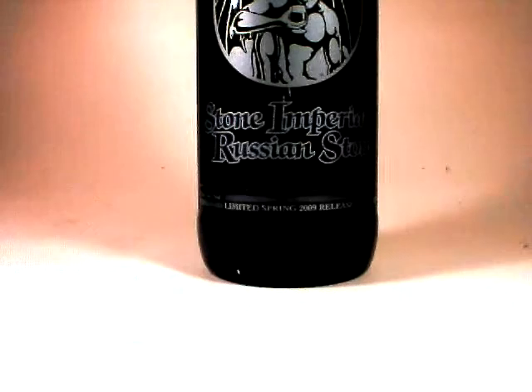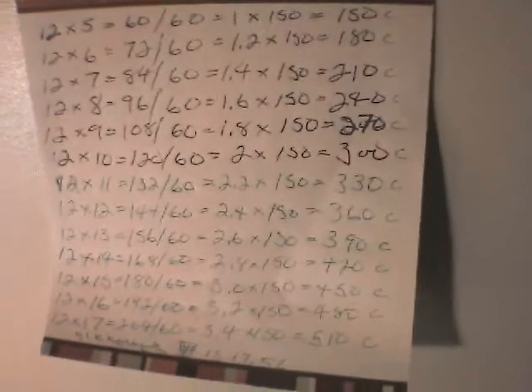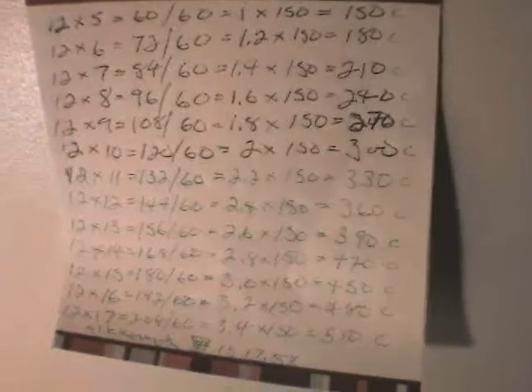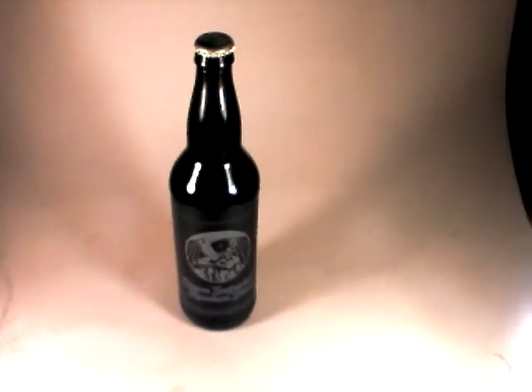At 10% ABV, I'm sure that it does. Let's go ahead and take a look at our cheat sheet for calories. At 10% ABV, a 12 ounce bottle would be about 300 calories. A 22 ounce bottle is going to be about 600 in my estimation.